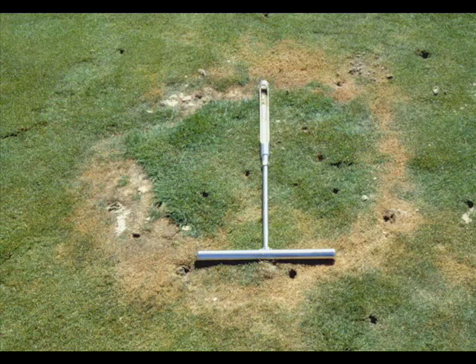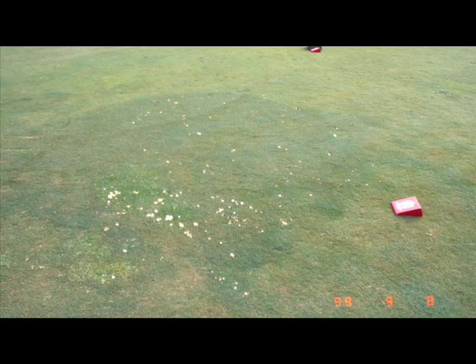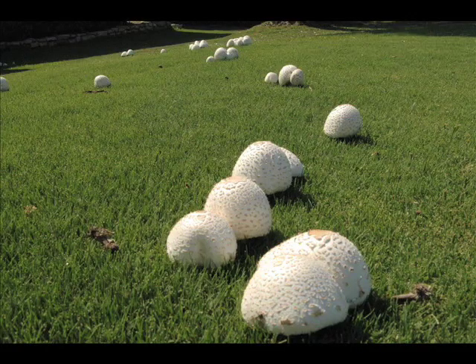Type 1 Fairy Ring, shown here, is the most severe with rings of dead grass. Type 2 Fairy Ring symptoms have an area of stimulated turf growth. The Type 1 and Type 2 Fairy Rings sometimes also produce fruiting bodies called mushrooms or puffballs, but these don't necessarily have to be present. Type 3 Fairy Rings do not have dead or stimulated grass — they just have mushrooms or puffballs.